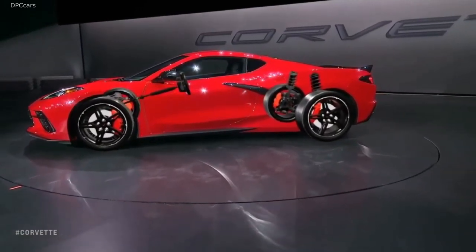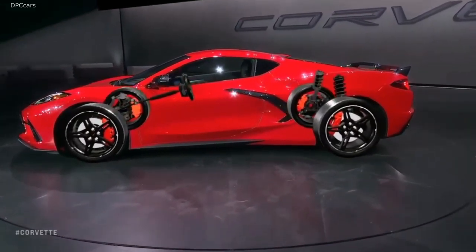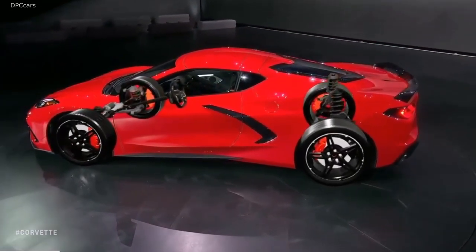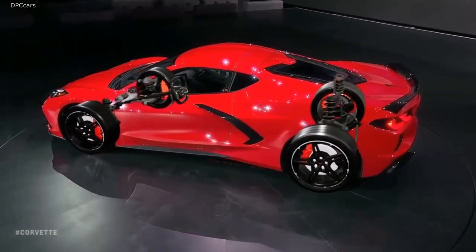The driving dynamics of this vehicle are better than we thought they would be. Today's Corvette gets excellent marks for ride and handling balance, but the Stingray is a whole new deal. No Corvette has ever felt so comfortable, nimble, and so completely stable.